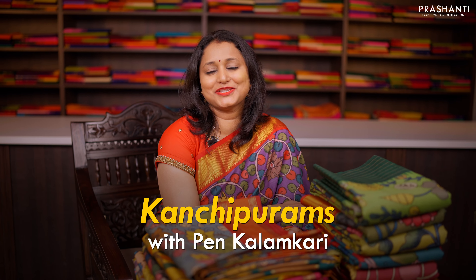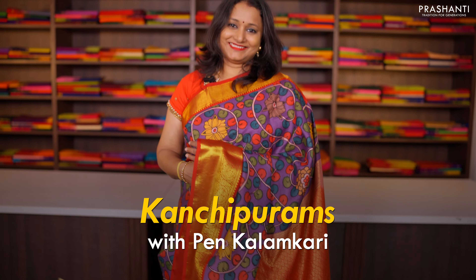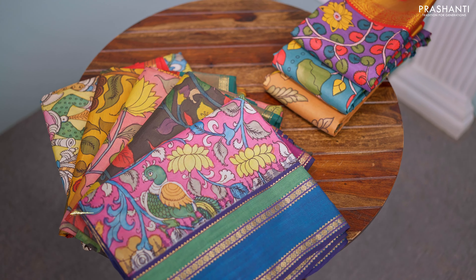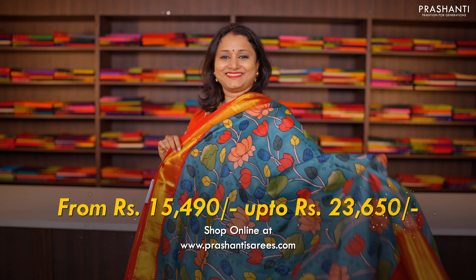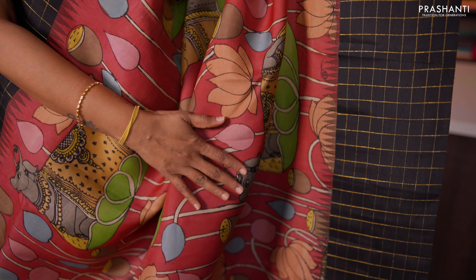We have an exclusive collection of Kanchipurams with pen kalamkaris, just like the one that I'm wearing today. All these sarees are priced in the range of ₹15,490 going up to ₹23,650. Let me take you through a few of the sarees from this collection.